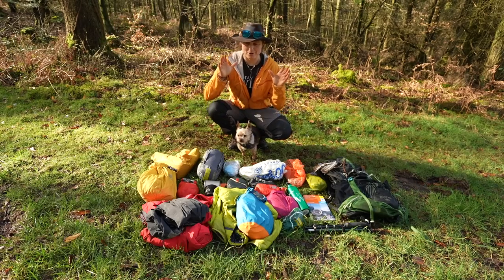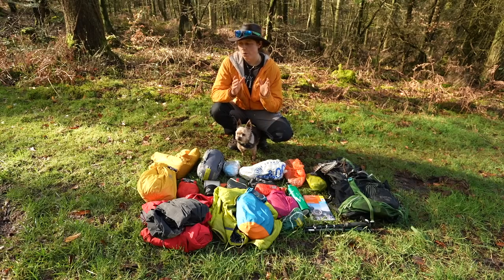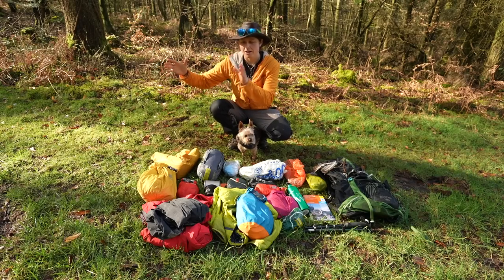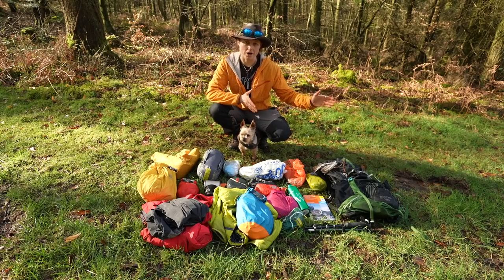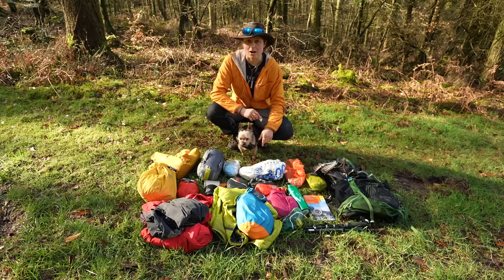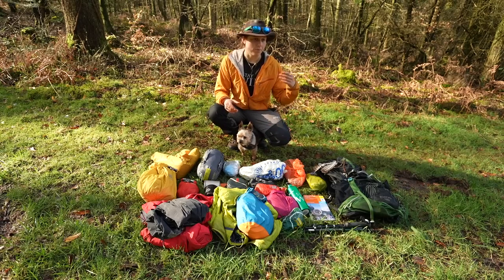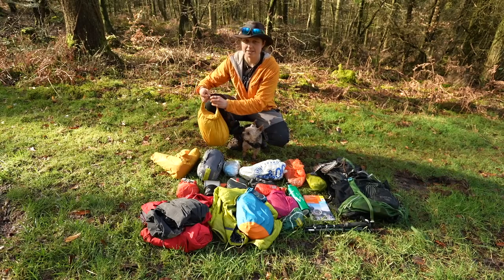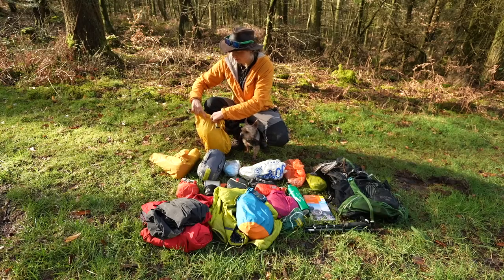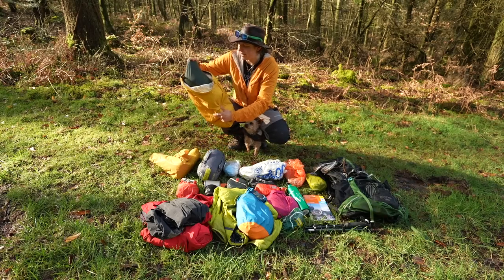The nice thing about backpacking is you can break things down into systems. We're going to start on the outside as though we have camp pitched up and ready to go, and then gradually work our way back. So the first thing we need to start with is our shelter system. There are all sorts of different systems you could potentially use, from a bivvy to a tarp to a tent, and today I have an example of a tent I might use on the trail.